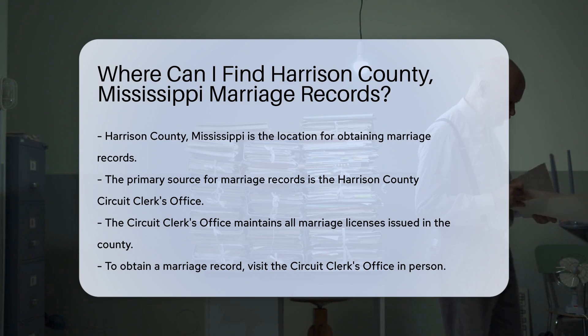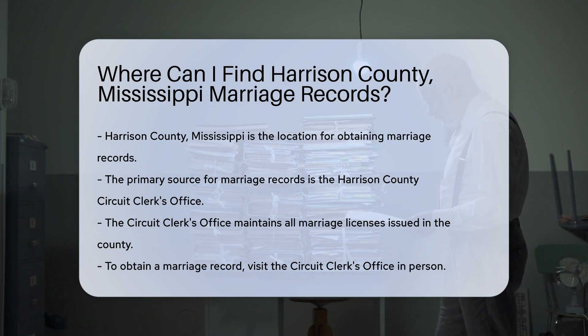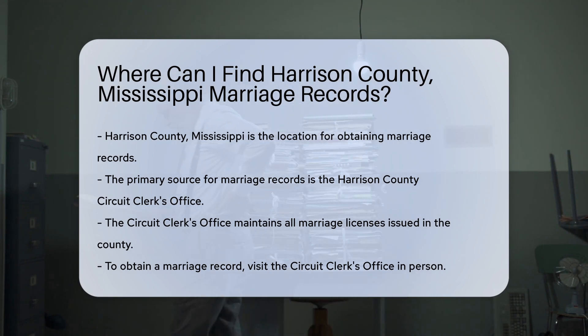The Harrison County Circuit Clerk's Office is the primary location for these records. They maintain all marriage licenses issued in the county.